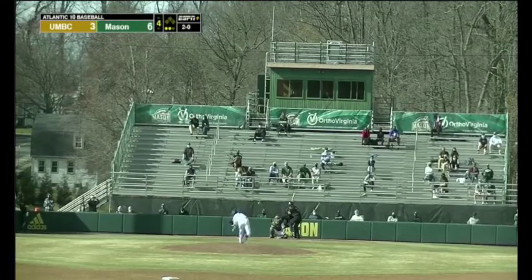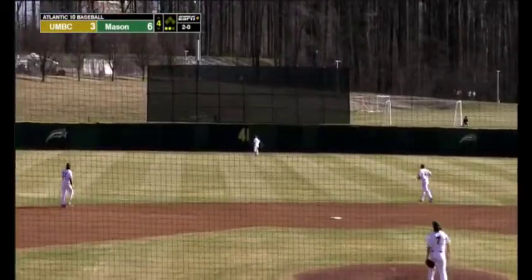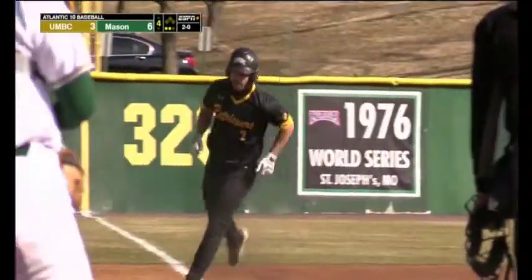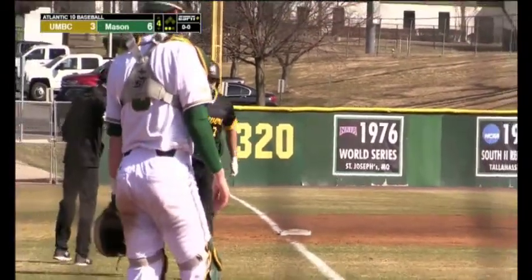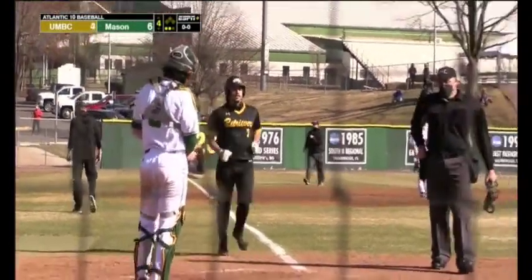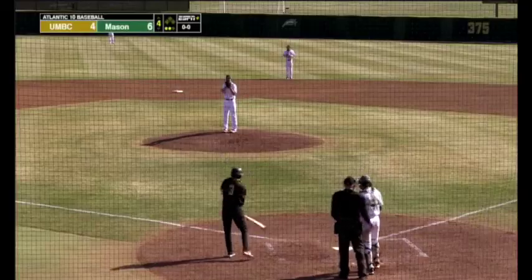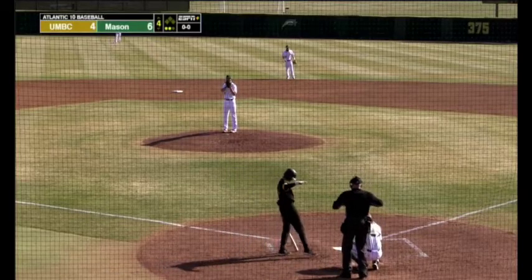We haven't seen a lot of UMBC hitters work late into the count. Fly ball hit to center, back at the wall — and gone! UMBC cuts into the deficit and makes it a two-run game off of a home run to center field. That ball was hit over 400 feet. That is Brown's first home run of the season.